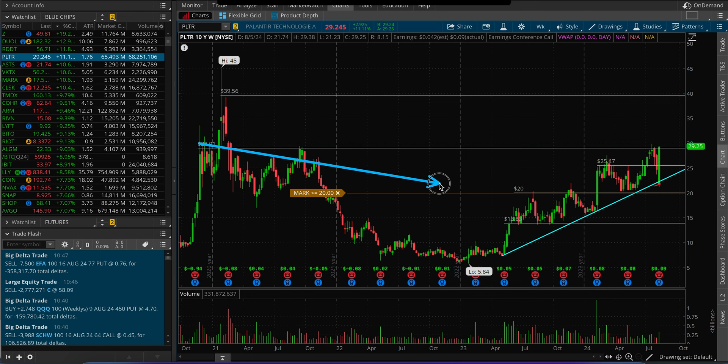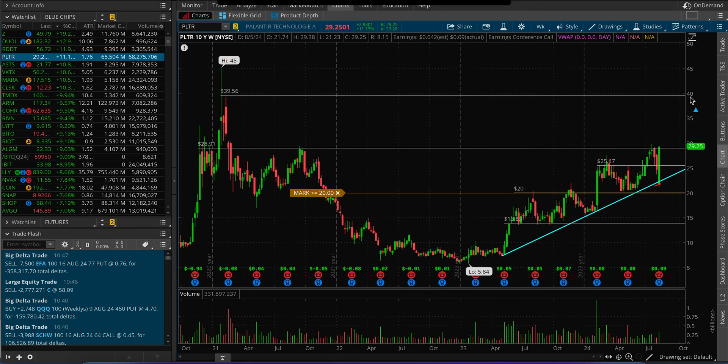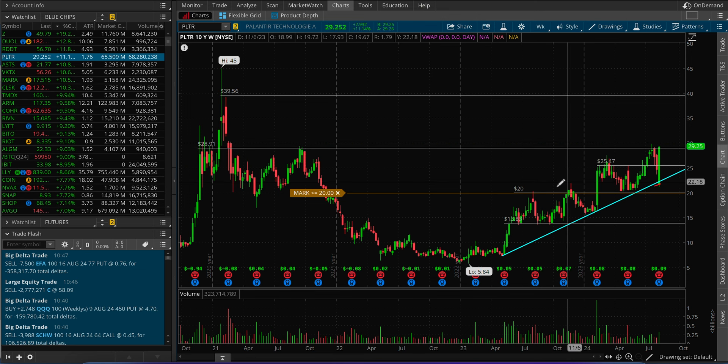Now we're testing this level again — are we going to build above $30? If that's the case, I would want this name to go slightly higher and maybe consolidate before trying to push towards the $40 level. That's a roughly 30% move for a stock valued at a $65 billion market capitalization, which is a big move. This stock doesn't move fast generally.